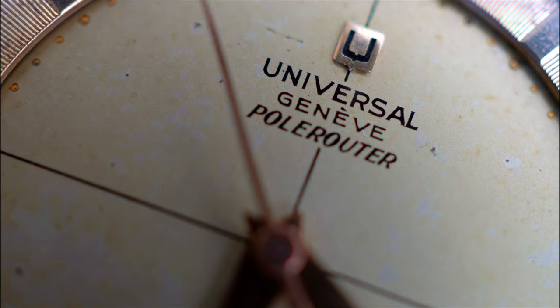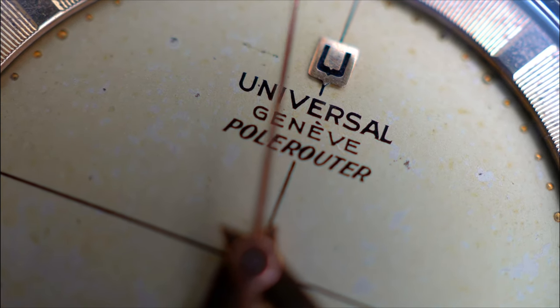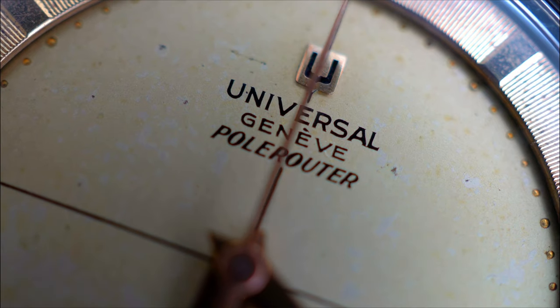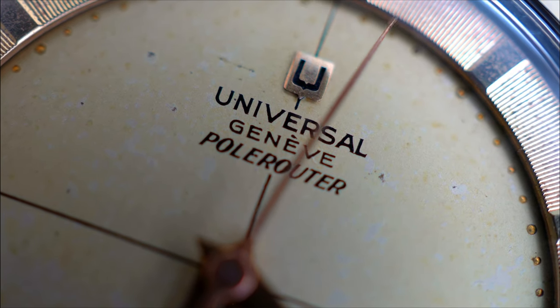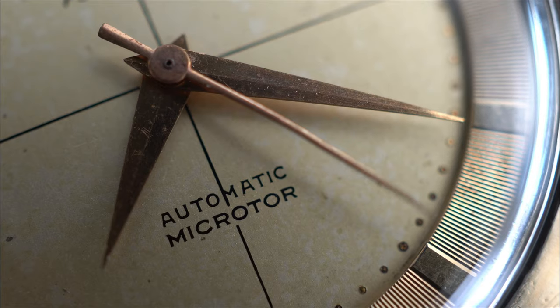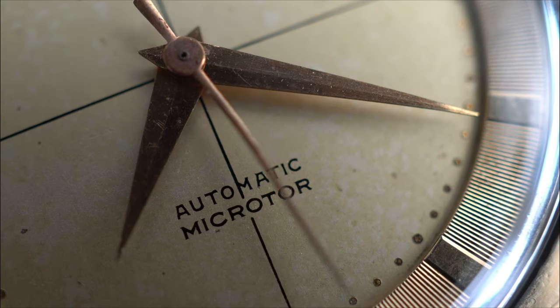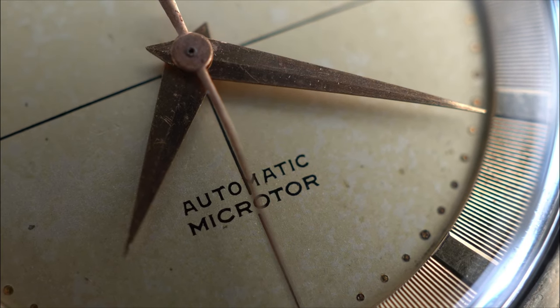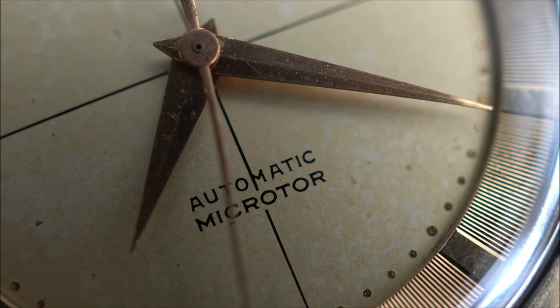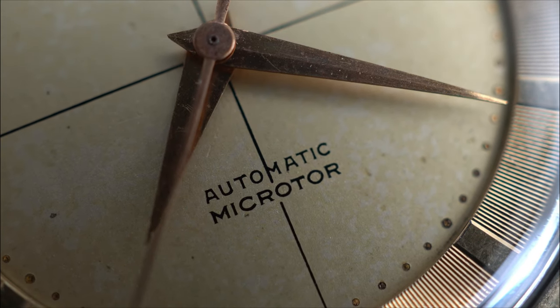Over the six decades of its life, the dial has achieved a rich, mottled patina, which offers up a golden texture underneath the applied Universal insignia. The dolphin hands and the crosshair dial give the watch a certain Art Deco character. The hour markers are simply polished trapezoidal sections on a ribbed chapter ring.